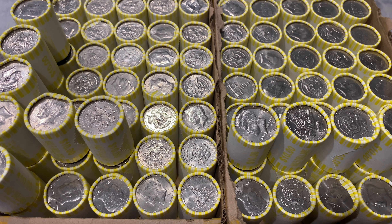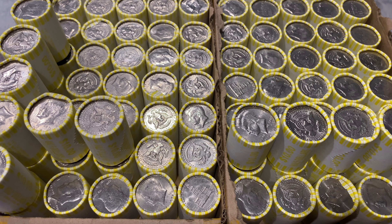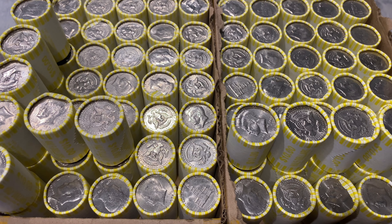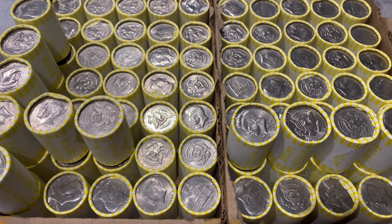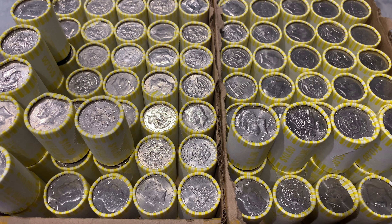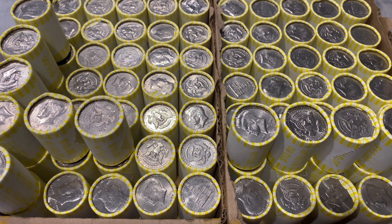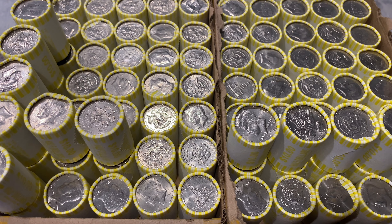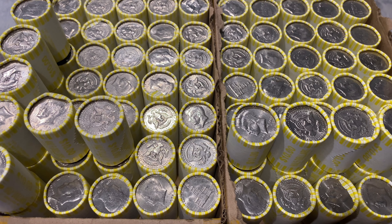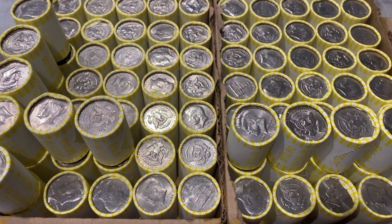Getting into the half dollars now. We have one very heavy roll, a heavy roll, a semi-heavy roll, some slightly heavy rolls, and one underweight roll which is probably just missing one coin. The heavy roll likely has an extra one so that evens out. We also have a couple of semi-heavy rolls - five of those total. Last hunt we had a roll that weighed like it had silver but came in at 226.5 grams, so that was surprising.